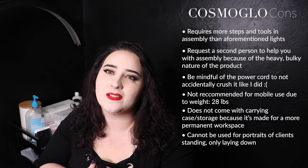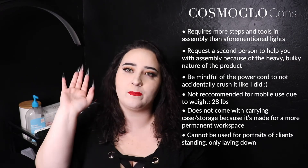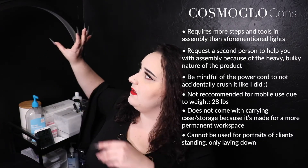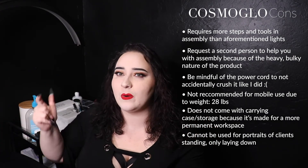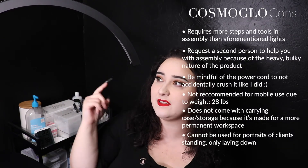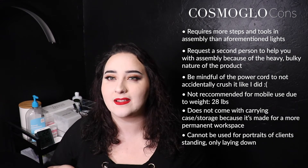The only other con I could think of is that you cannot use this for standing photos. If you want to take a portrait of a client standing against a wall, there is no way to pull this in such a way that the lighting goes forward versus down. The head swivels 360 degrees downward but won't turn up towards somebody standing like that. So if you're going to be taking photos of somebody standing up against a wall, you're going to need a different light source.